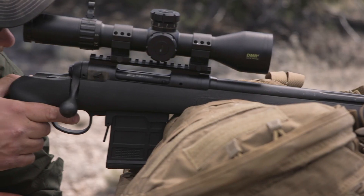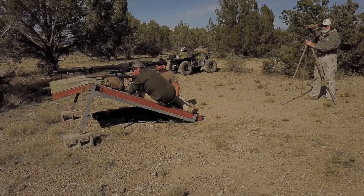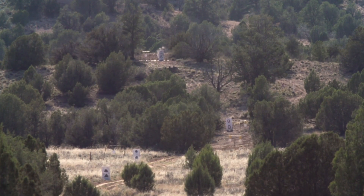Extreme range hunting and target shooting is getting more popular every day, and with that, shooters are giving more attention to their bullet's ballistic coefficient than ever before. While a lot of people know about BC, there's some common confusion about what it actually means. Simply put, ballistic coefficient is a measurement of how well the bullet cuts through air.